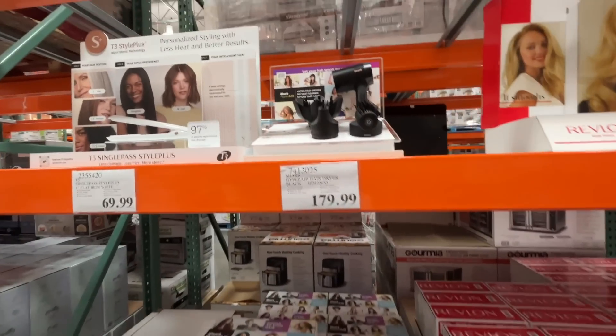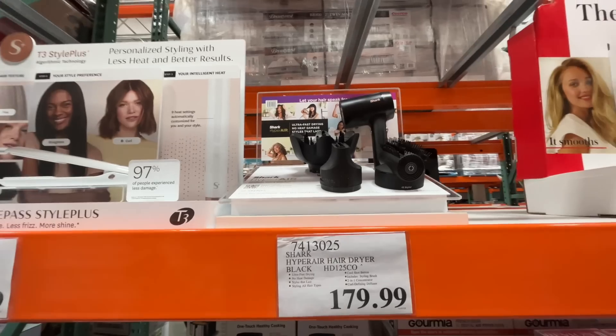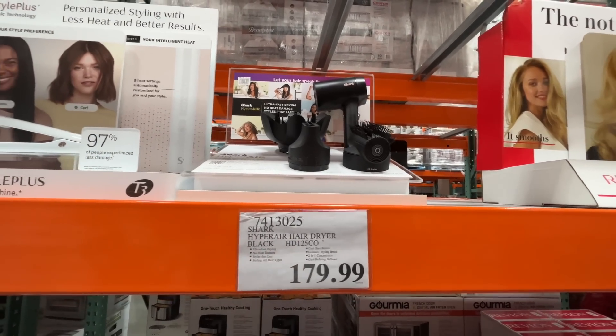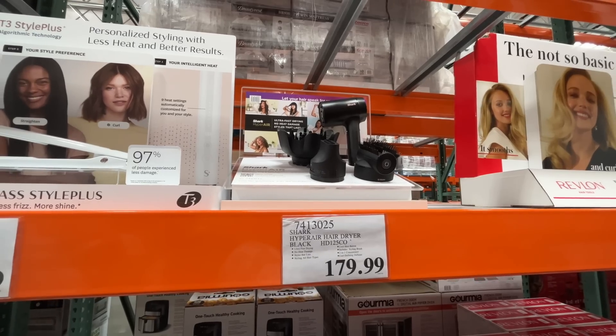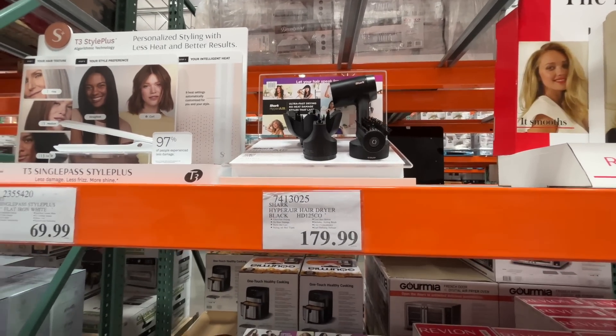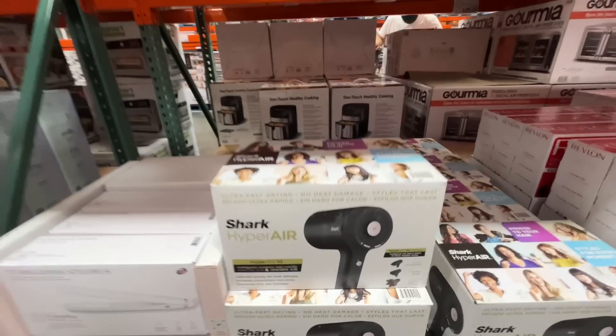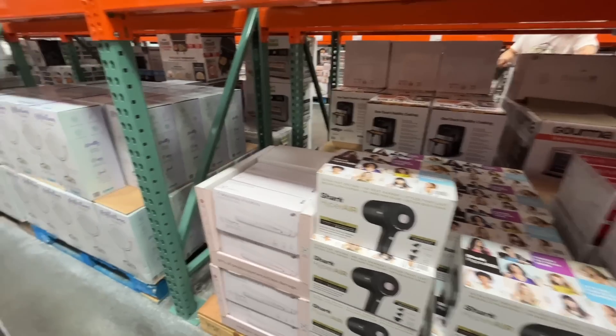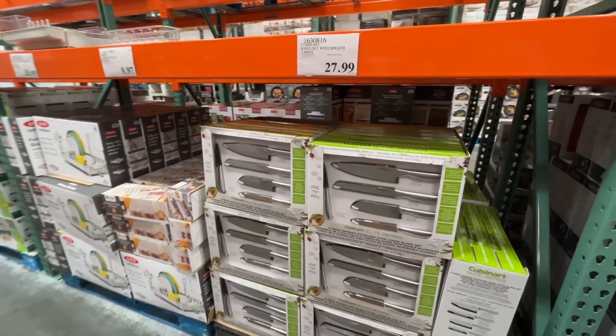The Shark HyperAir — it's like the Dyson dupe. If the Shark is $180, how much is the Dyson? Ultra fast drying, no heat damage, styles that last. I gotta laugh at 'styles that last' — I just don't believe it.